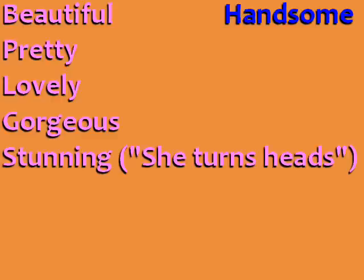To describe beautiful women, we also have the words pretty, lovely, gorgeous, and stunning. Stunning means extremely beautiful, like a woman who is so beautiful that she attracts a lot of attention. Another expression to describe a woman like this is to say that she turns heads, implying that when she walks down the street, people turn their heads to focus their attention on her.